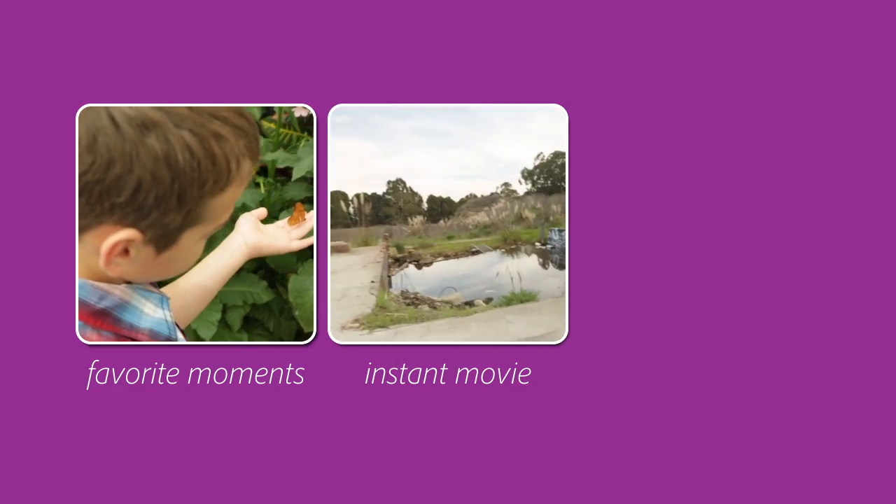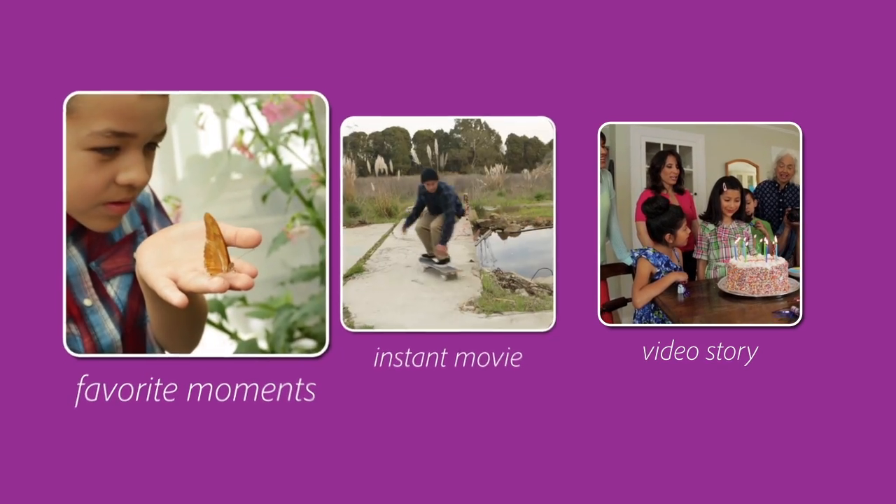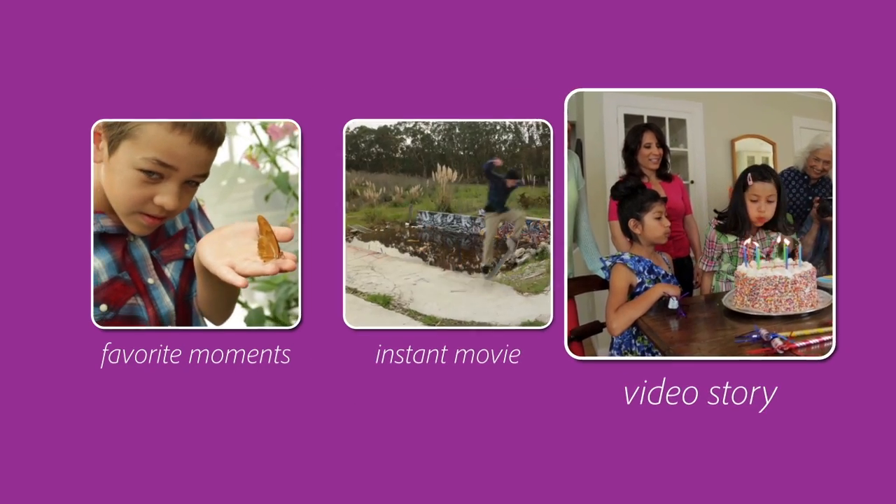With Favorite Moments, Instant Movie, and Video Story, it's a snap to turn raw footage into movies you'll want to share and watch over and over again. I'll see you next time.